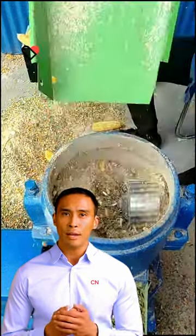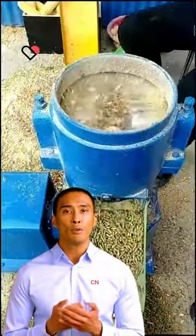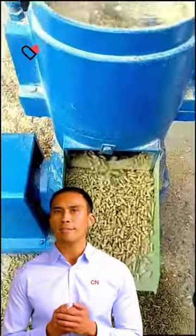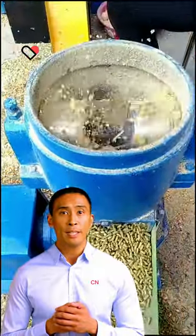Feed pellet machine is used to process grains, grass and other materials into pellets for feeding poultry and livestock, such as chicken, duck, goose, fish, pig, rabbit, cattle, sheep, etc.